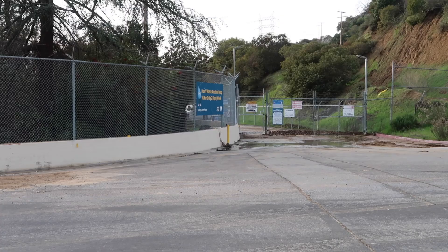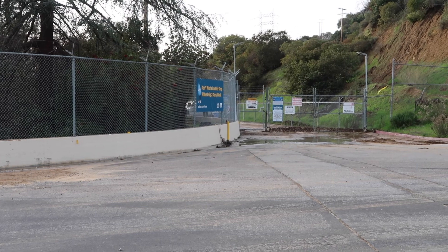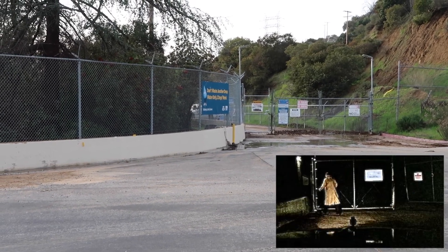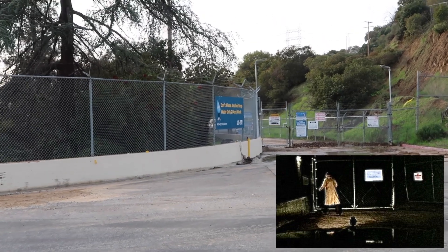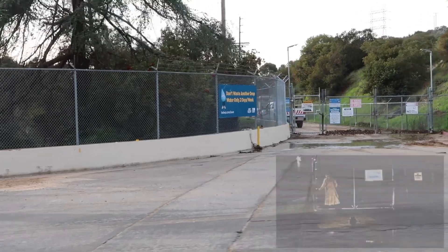On my way to the first A Nightmare on Elm Street Part 4 filming location, I had to stop here because I recognized this filming location from Halloween 1978. Just passing by - welcome to the main gates of Smith Grove Sanitarium.